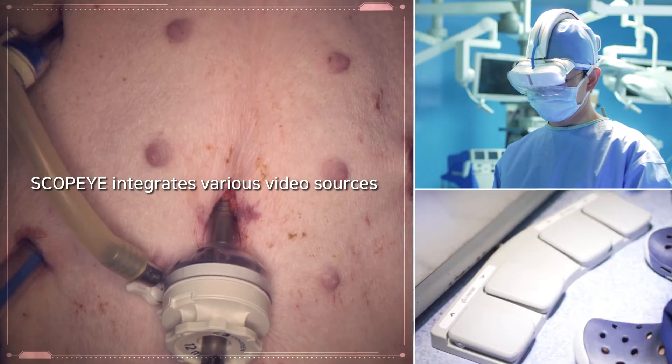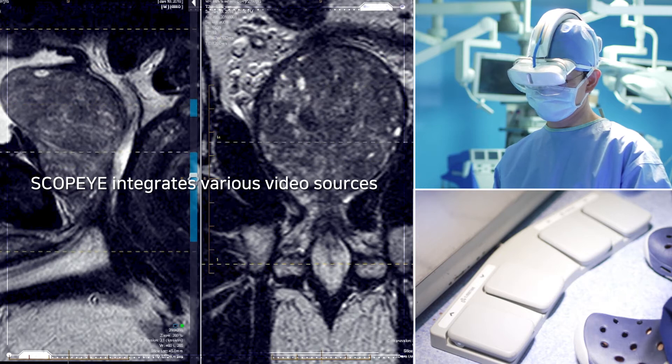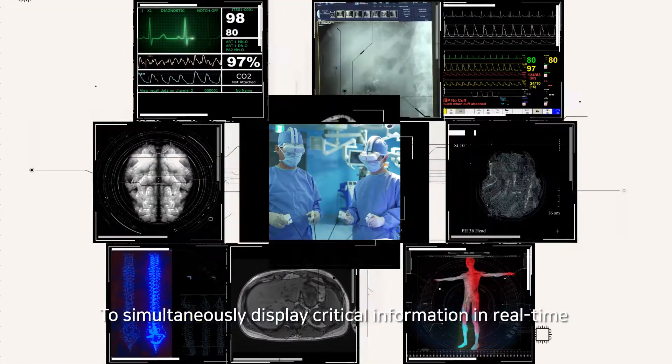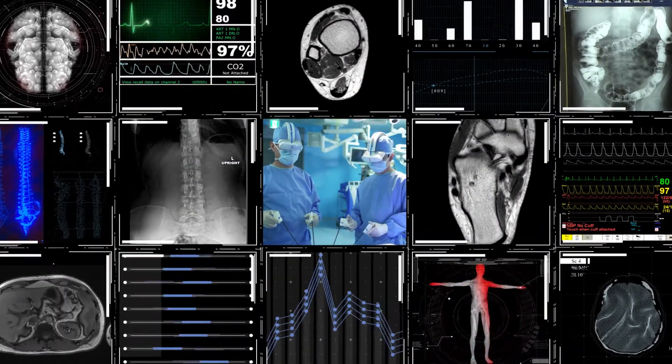ScopeEye integrates various image and video sources to allow intraoperative real-time evaluation of data such as CT, X-ray, and MRI.